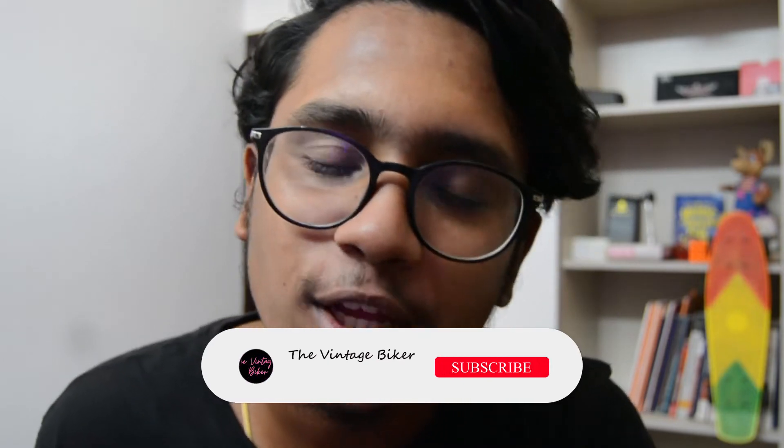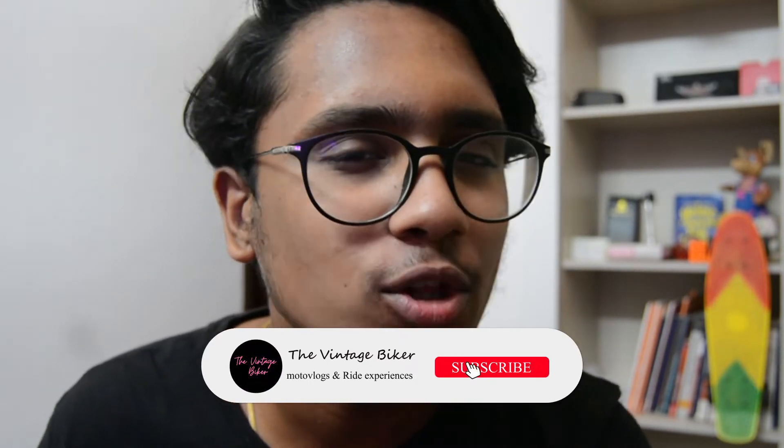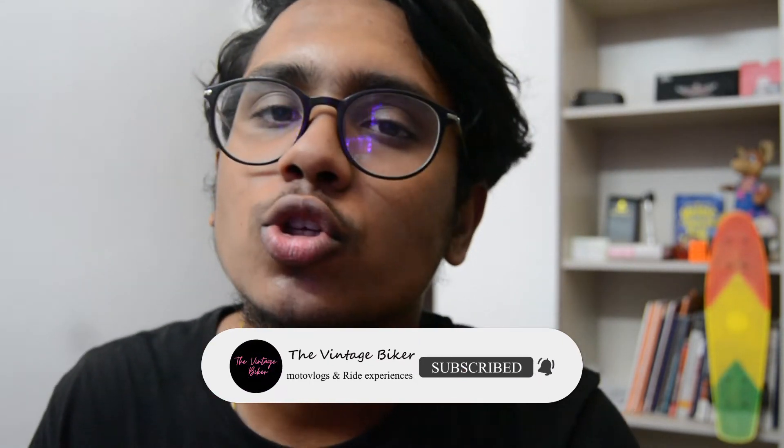Hello and welcome back to my YouTube channel, The Vintage Biker. Today we are going to do a sit-down video. We are going to talk about Royal Enfield Next Generation Classic Bikes — specifically the Classic 350 and an upgraded version of it.